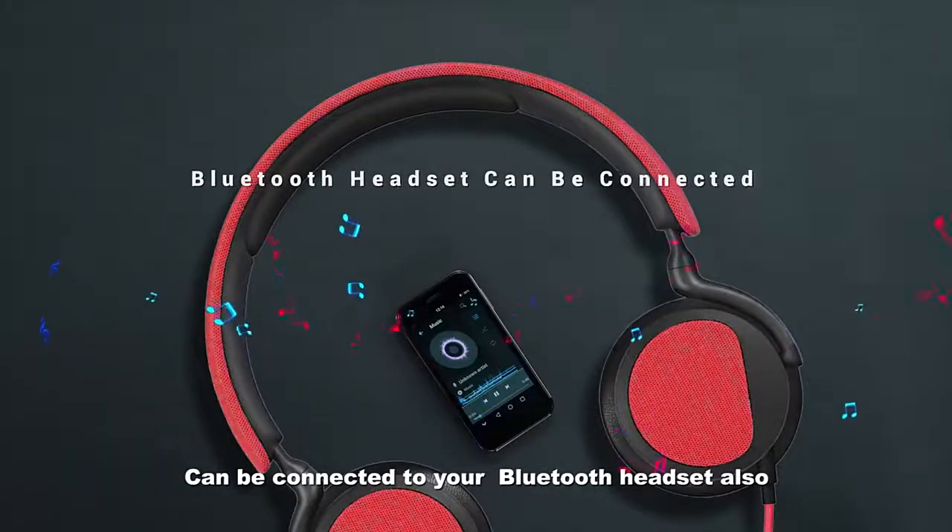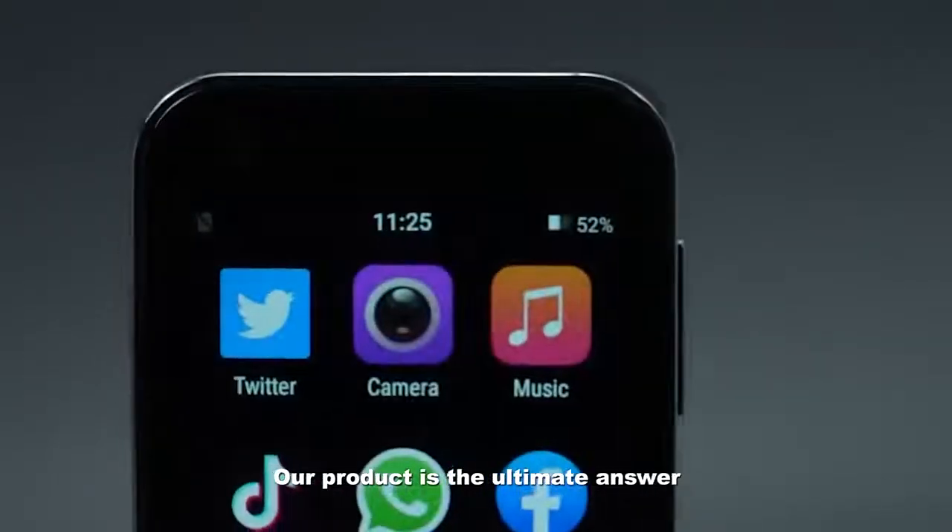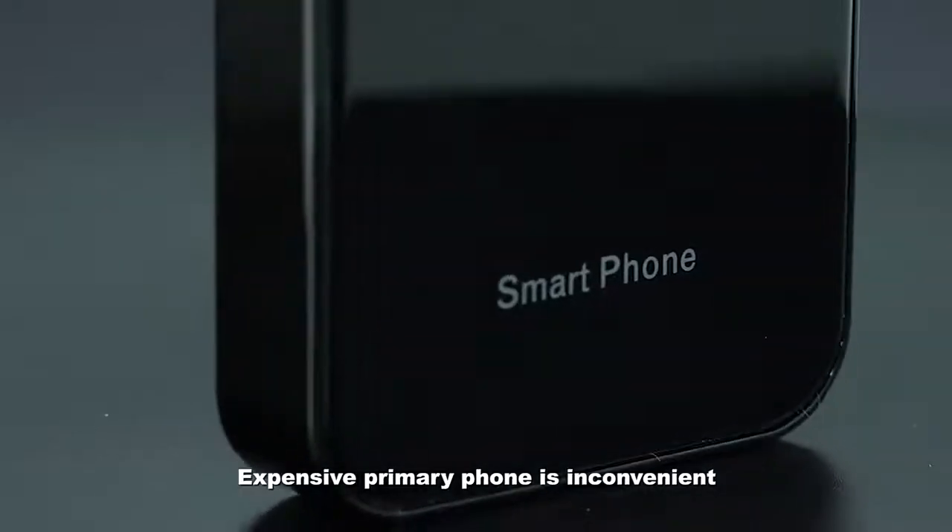It can be connected to your Bluetooth headset also. Our product is the ultimate answer to any situation where using a heavy, expensive primary phone is inconvenient.